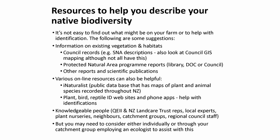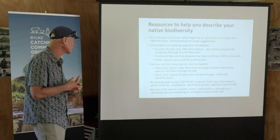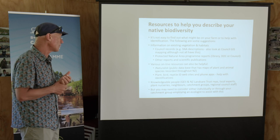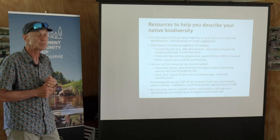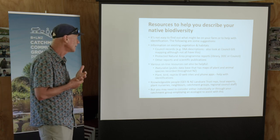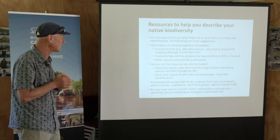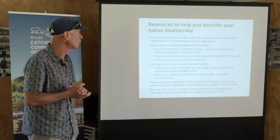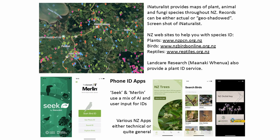Often the most knowledgeable people are organisations like the QEII Trust, land care and catchment group people — they can be really helpful. They're often local experts who know about what's in the area. The nurseries around here — people who collect seed — know what's around. So there are lots of people you can go to: neighbours, catchment groups, regional council staff. Maybe as a catchment group you need to employ an ecologist, get somebody to come in and work with four or five farms in an area, share the costs, and build up some knowledge. Knowing what you have is the biggest challenge for managing biodiversity on your farm.